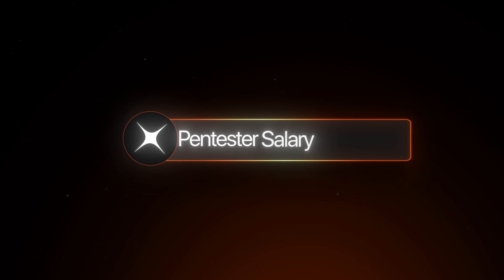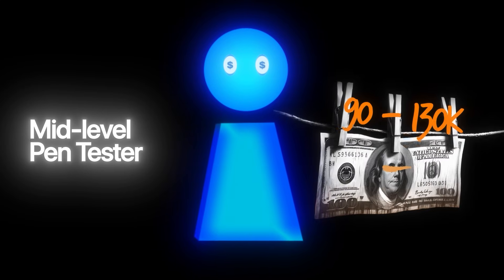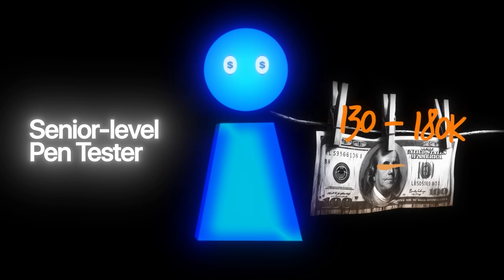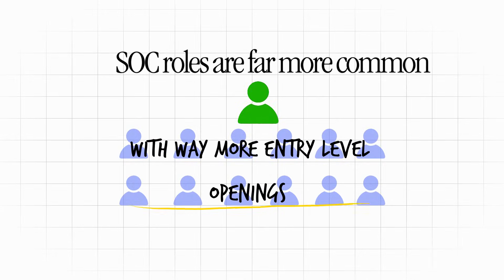For pen tester salaries: entry-level junior pen tester is around $70–90K — noticeably higher than a SOC analyst but much harder to get into. Mid-level is around $90–130K, and a senior pen tester or red team role is around $130–180K+. Pen testers typically start higher and have a higher earning ceiling, especially moving into red teaming or cloud pen testing. The catch: that first pen testing job is much more difficult to land. SOC roles are far more common with way more entry-level openings.